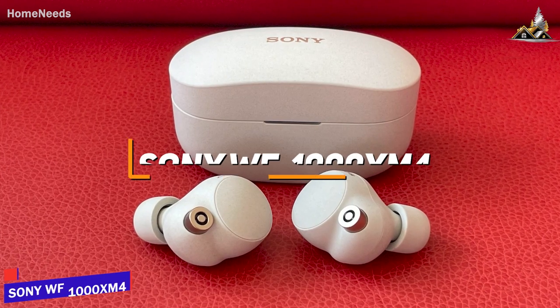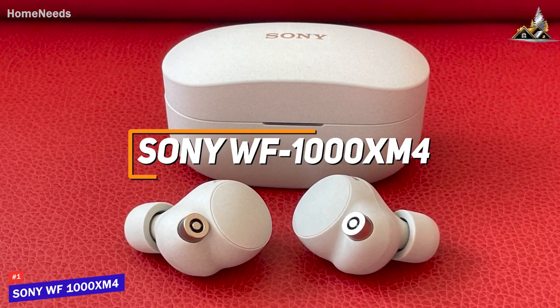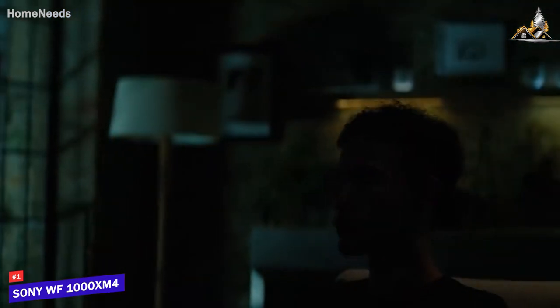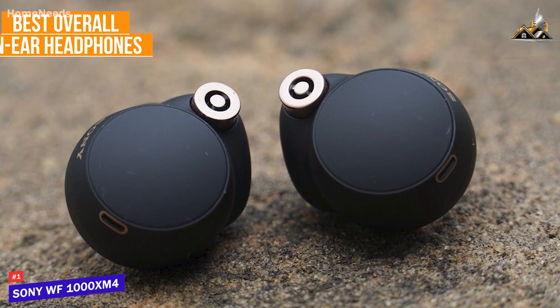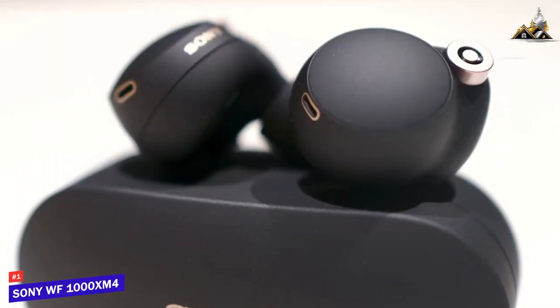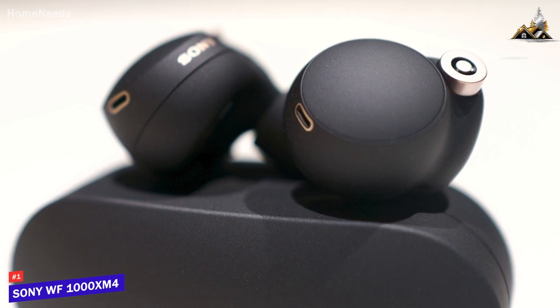Finally, the Sony WF-1000XM4s are some of the best-selling in-ear headphones for good reason. They deliver a comfortable in-ear fit and powerful, clear audio to deliver an immersive listening experience, which is why they're my choice as the best overall in-ear headphones in 2023. They also deliver the third key attribute of style — some people just prefer something smaller, less bulky, and easy for use at the gym or on the go.